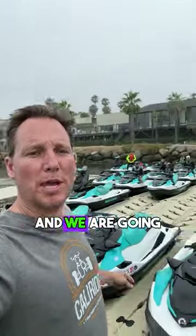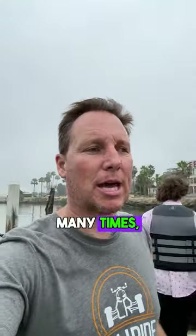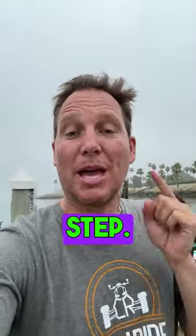Hey everybody, Brad from Reject Average, and we are going jet ski to Catalina Island. It's one of my favorite adventures. I've done it so many times, but I'm going to walk you through every single step. Here we go.